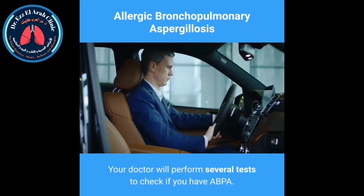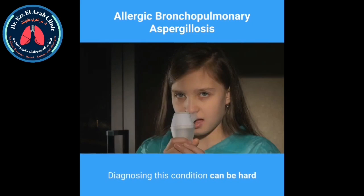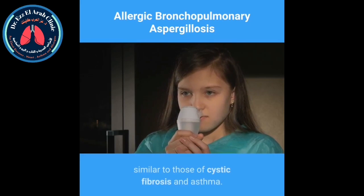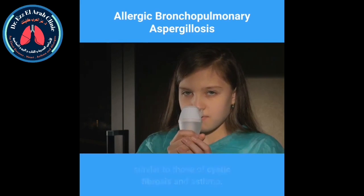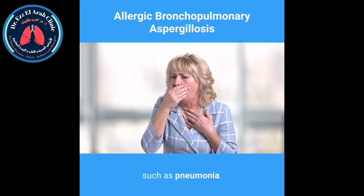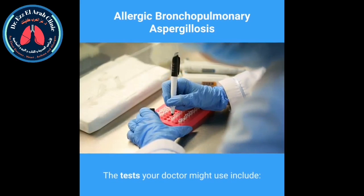How is it diagnosed? Your doctor will perform several tests to check if you have ABPA. Diagnosing this condition can be hard because the symptoms it causes are very similar to those of cystic fibrosis and asthma. Your doctor will also have to rule out other possible causes such as pneumonia.